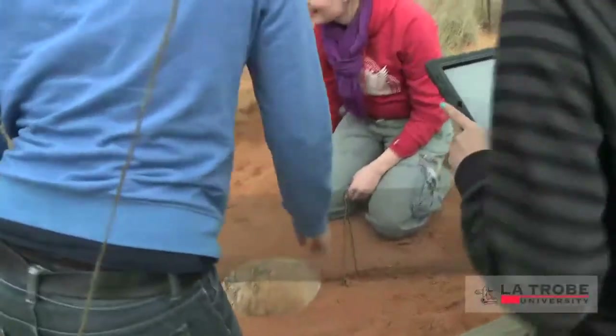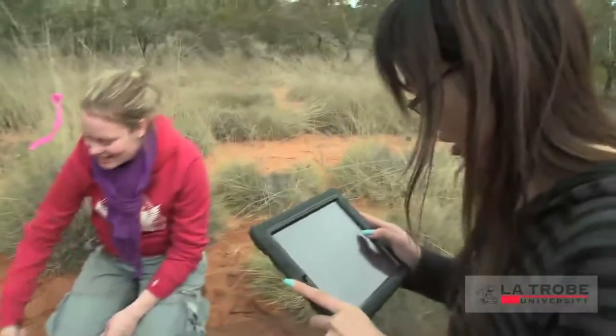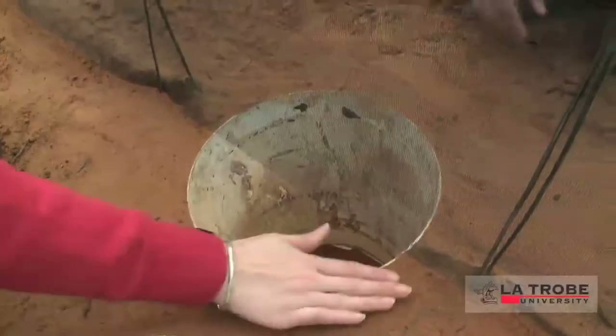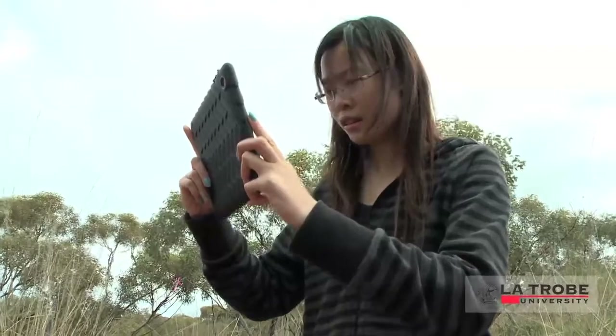What we're doing is trialling out an application, seeing how we can use this iPad in the field and make use of it. What I'm using it for now is taking photos using the eight megapixel camera, taking videos, taking notes, and at the end of camp I'm able to transfer it onto the internet and share it with all my team members.